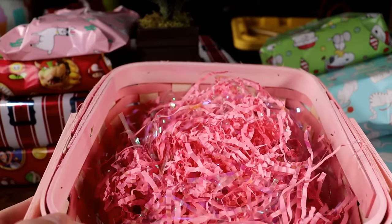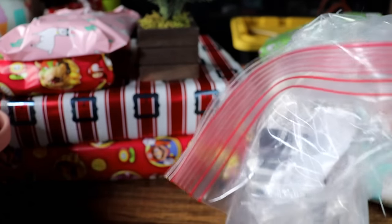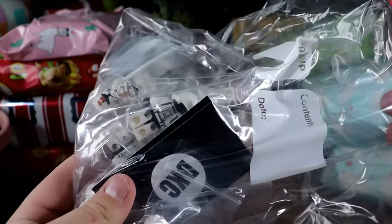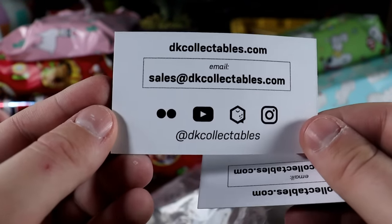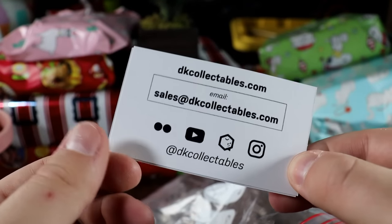This next one should be interesting — I think this is actually the Easter basket Zelda had this year. I knew DK was actually sending me something, and I see his logo there on a card. This is from DK Collectibles — huge shout out to my boy DK. You can see all of his socials; he's a legend. Go check him out — link in the description. Seriously, if you want great deals on Lego products, go to DKcollectibles.com.